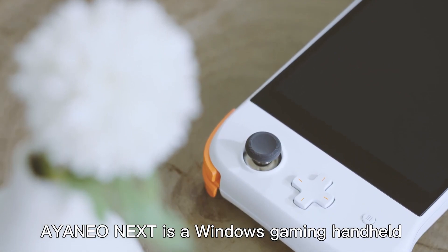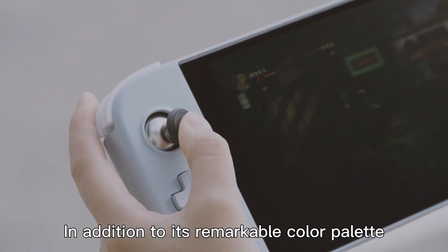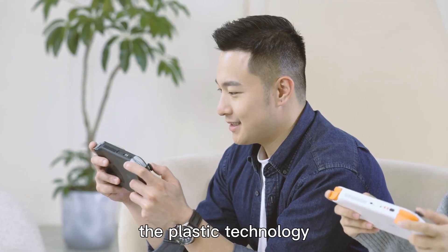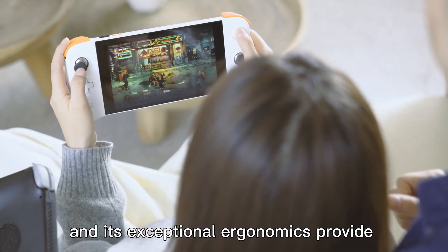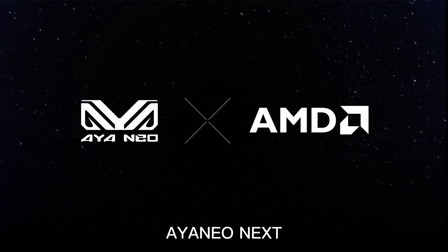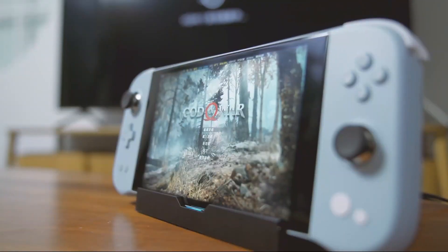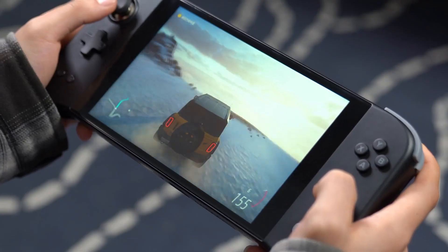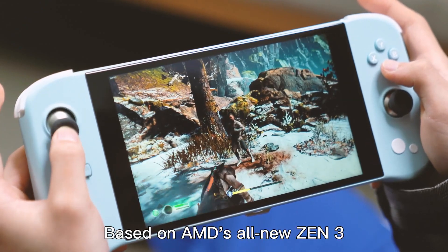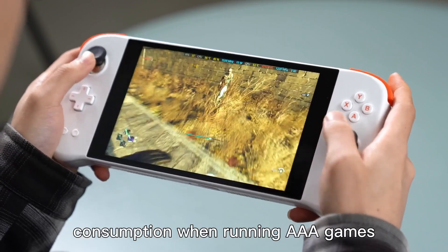Aya Neo Next is a Windows gaming handheld with a wide range of unique features, both inside and out. In addition to its remarkable color palette, which has never been seen before on any Windows gaming handheld, the plastic technology — also referred to as BabySkin — and its exceptional ergonomics provide a very comfortable grip. Aya Neo Next is the world's first Windows handheld powered by AMD Ryzen 7 5800U. It provides significant advantages in terms of stability and power consumption when running AAA games.